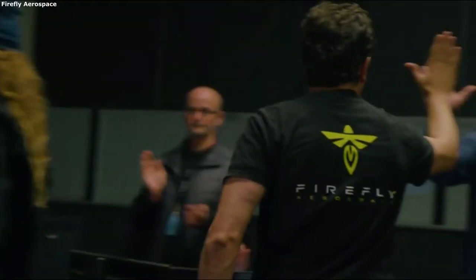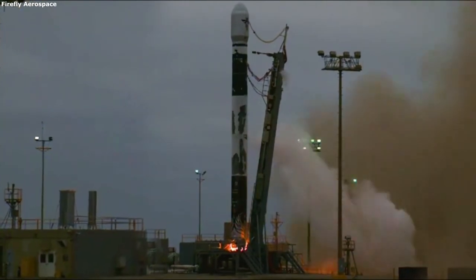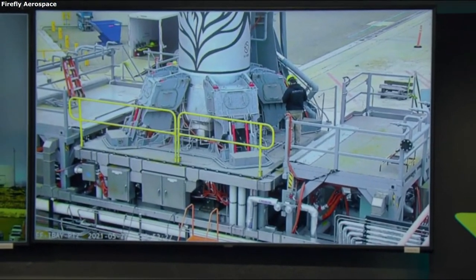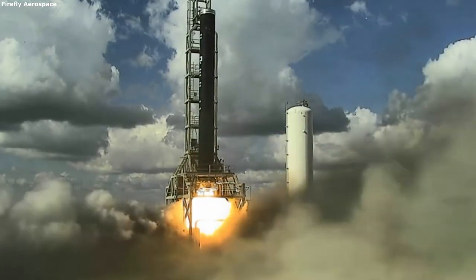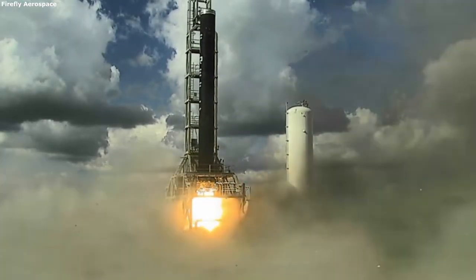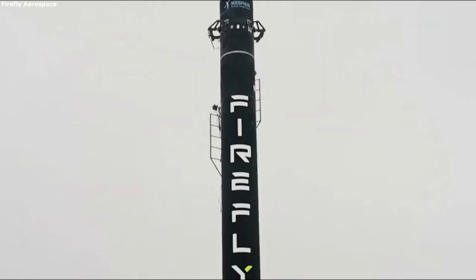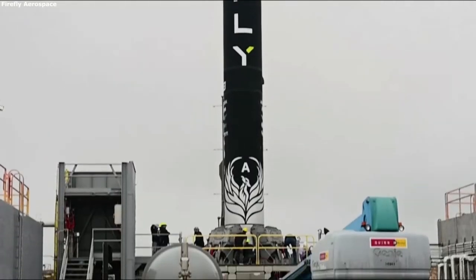Starting at the top of the first stage you have a large LOX tank also made of carbon composites. Below you have a Stage 1 fuel tank, and finally you reach the four Reaver-1 engines at the bottom. Firefly utilizes advanced carbon fiber composites for the entire airframe of Alpha, including state-of-the-art linerless cryogenic propellant tanks. These composite materials are great for their strength, low density, and tailorable material properties, and the reduction in weight has a direct role in the amount of payload the Alpha vehicle can launch.